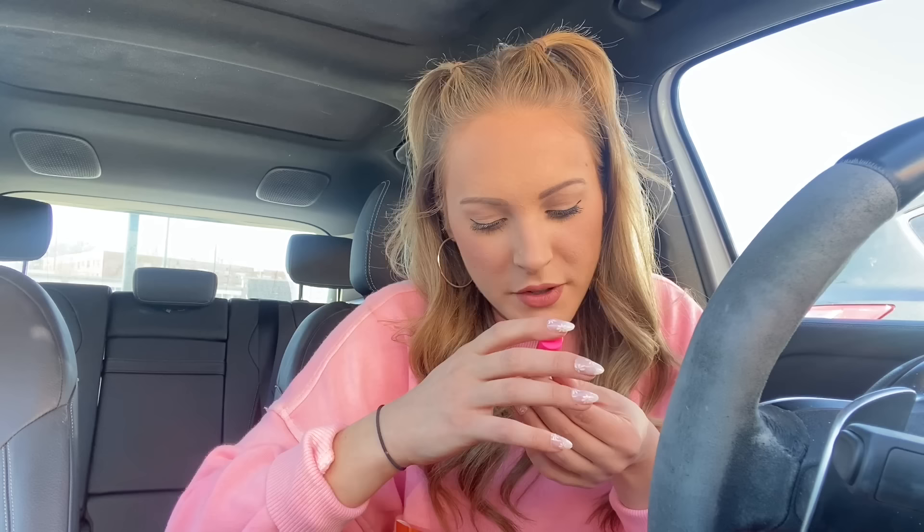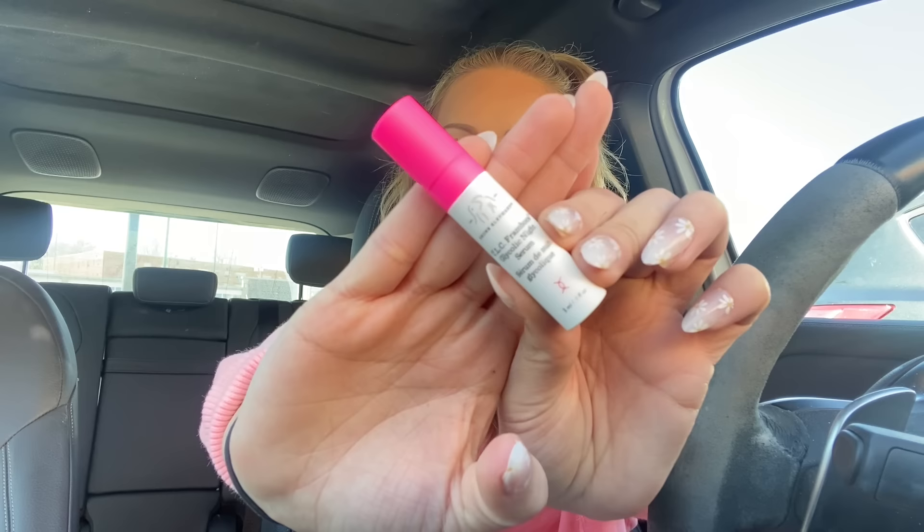Then we have the Electrolyte Water Facial by Drunk Elephant. I'm going to take it out to see if it came with a free sample — sometimes they do. Oh yes! So here's the actual product, and it came with the TLC Framboose Glycolic Night Serum. I absolutely love my Drunk Elephant minis. They're so fun. I love Drunk Elephant.